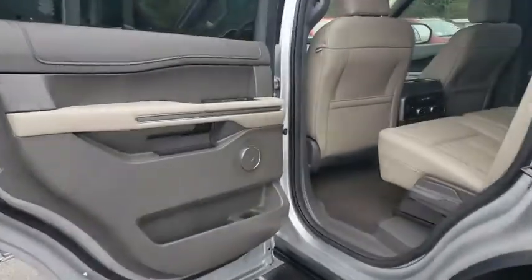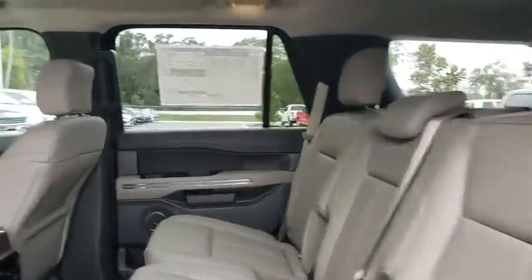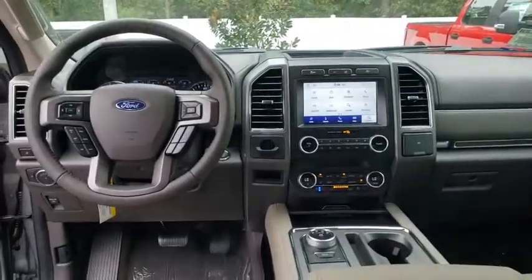Leather-wrapped steering wheel, power steering, adjustable steering wheel, four-wheel disc brakes, cruise control, aluminum wheels, auto-dimming rear-view mirror, keyless start, floor mats.